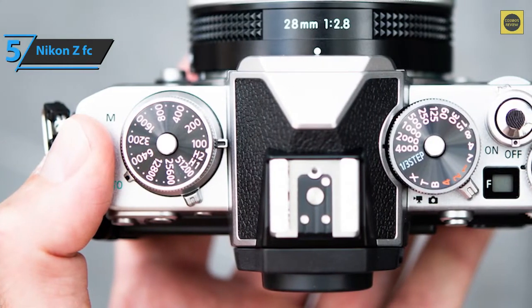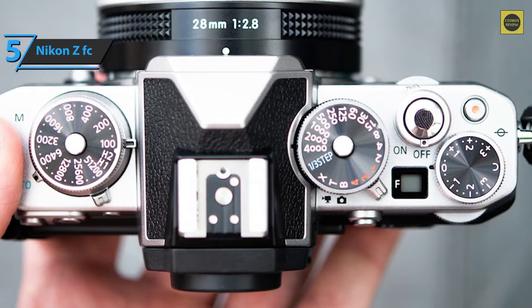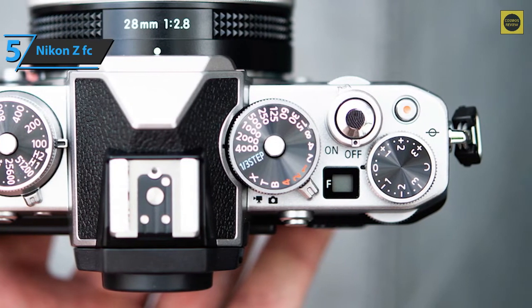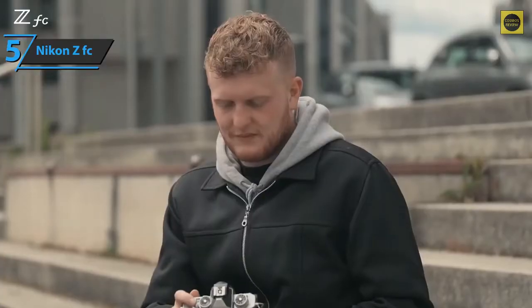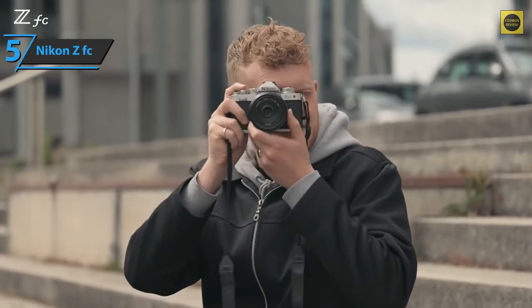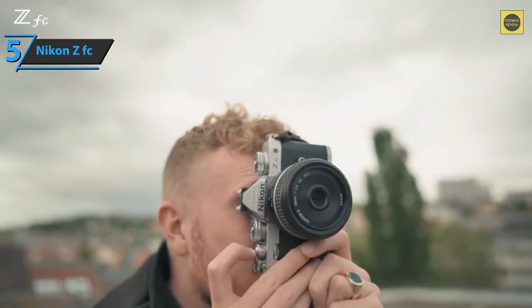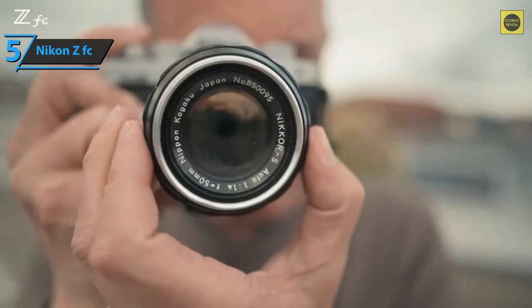Just like on a typical DSLR, the on/off switch ergonomically surrounds the shutter release button so we can get started quickly. The colors this model delivers are rich without being unnatural. There are also pleasant out-of-focus backgrounds and sharp subjects with zoom. The exposure can be easily and quickly reduced via the exposure compensation wheel on the top plate.